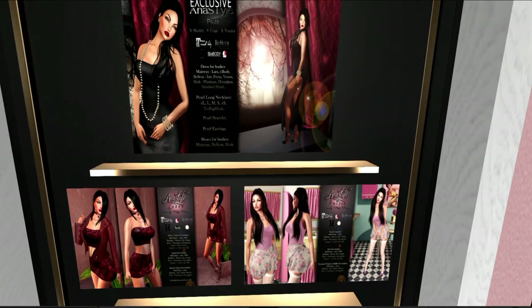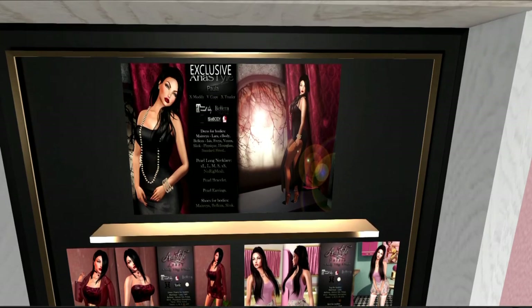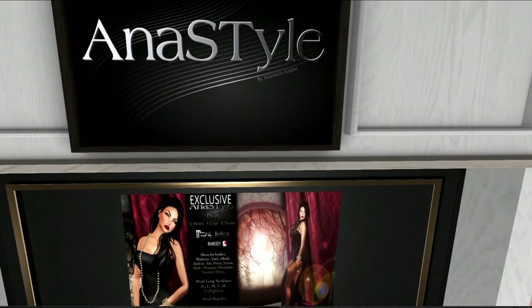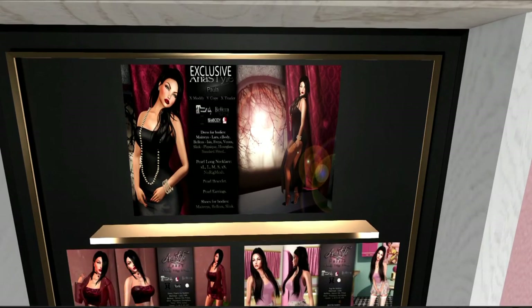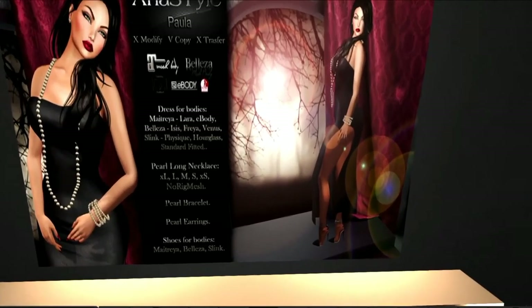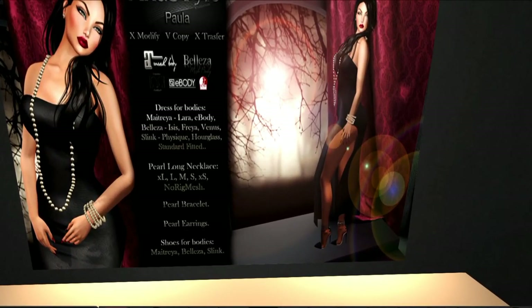The exclusive here is this beautiful dress from Anna Style with pearls, the necklace, the bracelet, and the ring. I think I'm going to blog this — I really do. I think this is very, very nice, and I'm going to try blogging this this month.